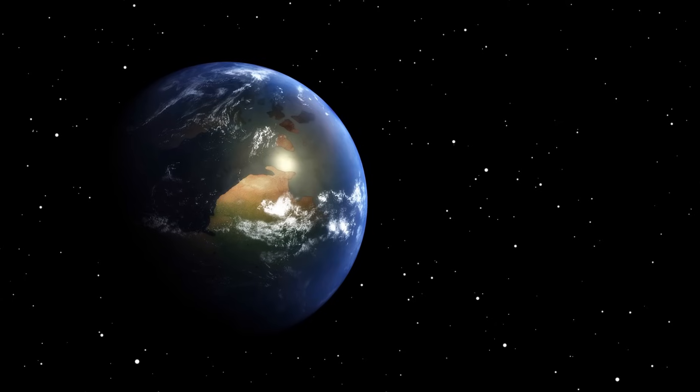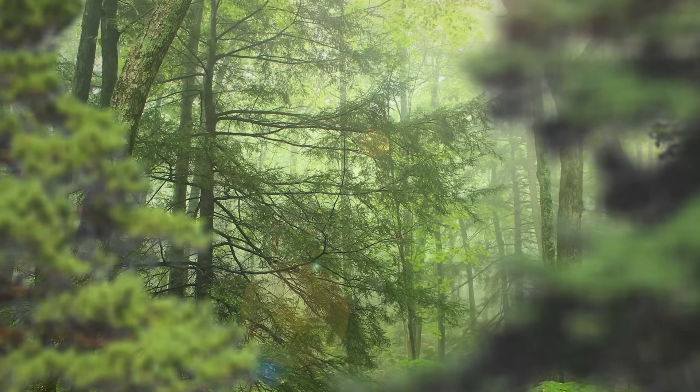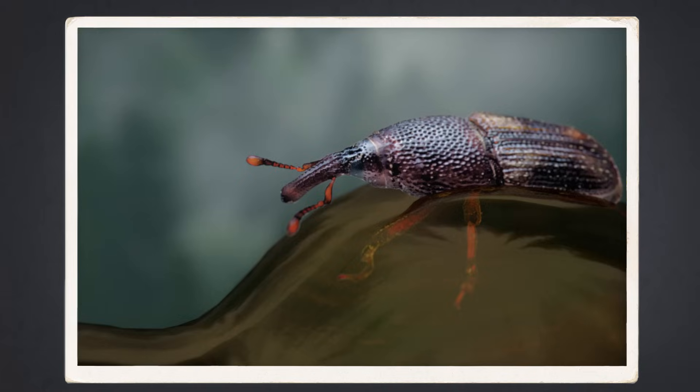More than 120 million years ago, in a hot, conifer-filled forest in what's now India, a small insect made a terrible mistake. While searching for a tasty meal of pine pollen, it wandered one step too far, only to find itself trapped in a sticky yellow resin.